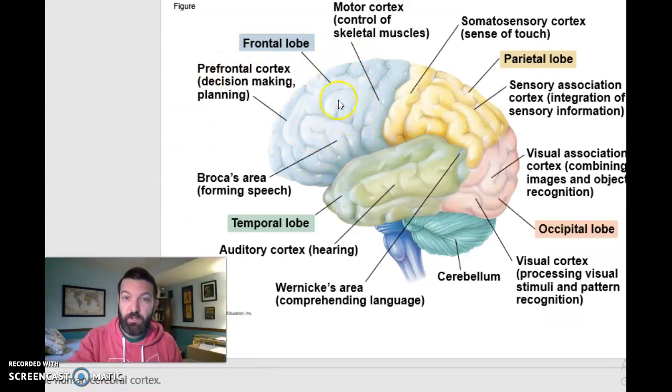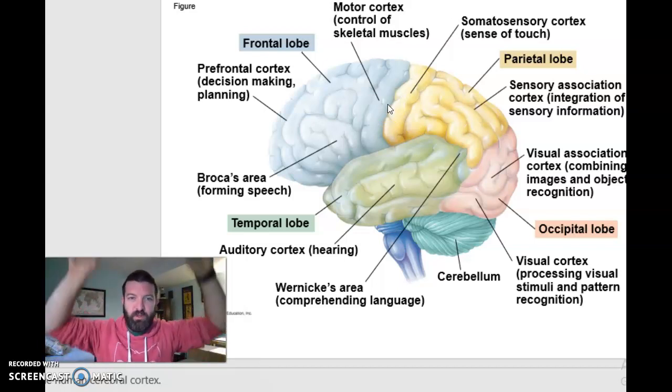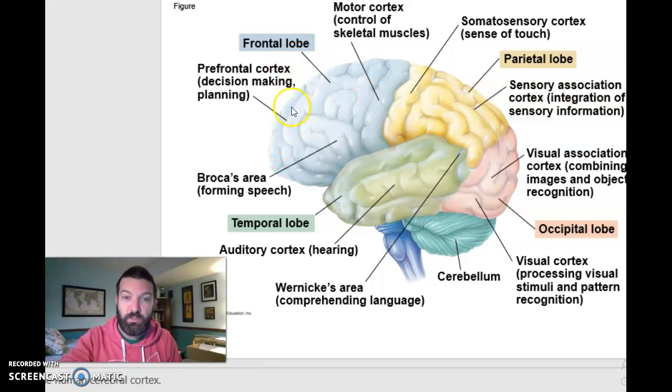Your frontal lobe is your command center. It includes your motor cortex, where you send out motor controls. Your prefrontal cortex is at the very front of the frontal lobe and is responsible for decision-making, planning, playing out how actions may affect yourself or others, and inhibition. This area is often affected by drugs. If you're a teenager or even into your early 20s, your prefrontal cortex is not finished yet — it's not complete until your mid-20s, which explains a lot of questionable decisions people make before then.